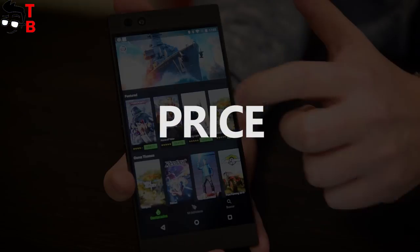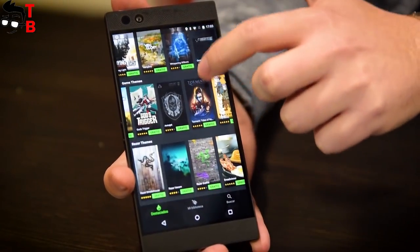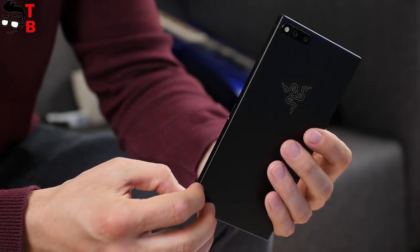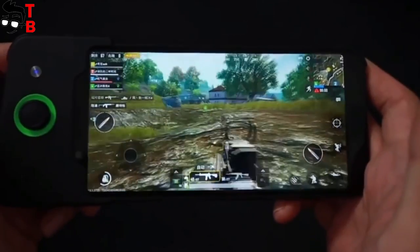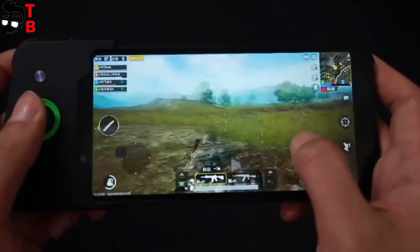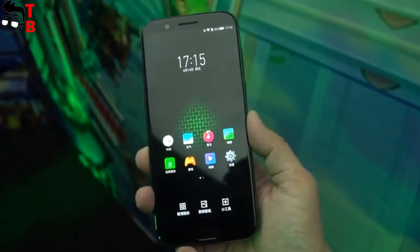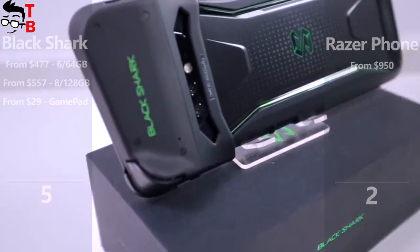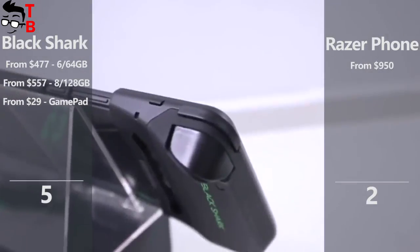The last category for this comparison is price. You may think that a gaming phone should cost a lot of money, and it is true if you look at Razer phone — its price is about $950. From the other side, Xiaomi Black Shark has the same price as other flagship phones from Xiaomi. The basic model with 6GB of RAM and 64GB of storage costs $477, while the top model with 8GB of RAM and 128GB of storage is $557. The Shark gamepad is sold additionally for $29.